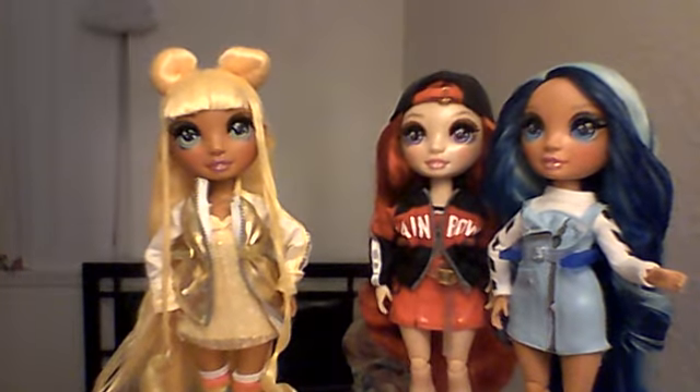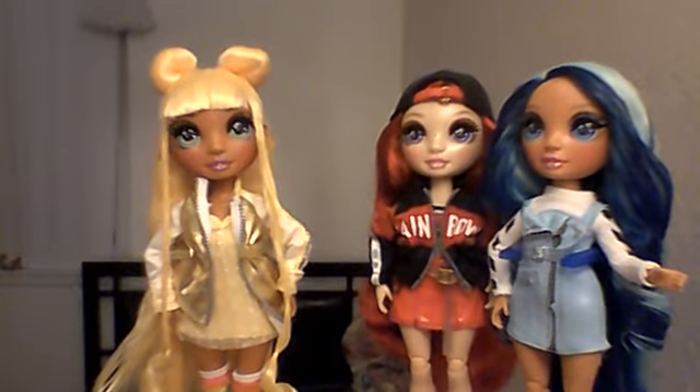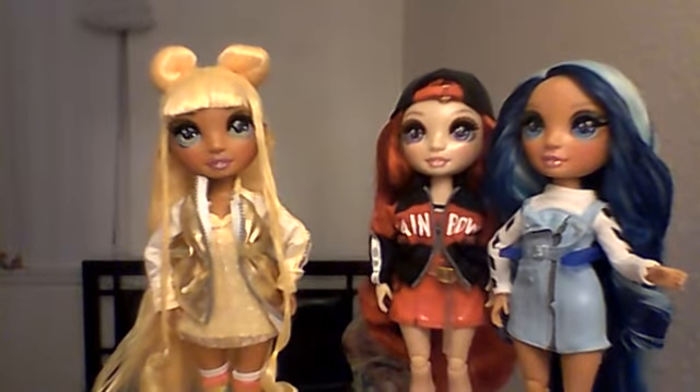Anyway, okay guys, I'm gonna put the second outfit on, so I'll be right back.